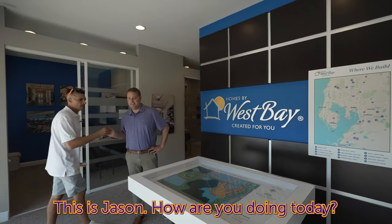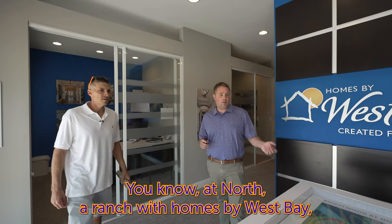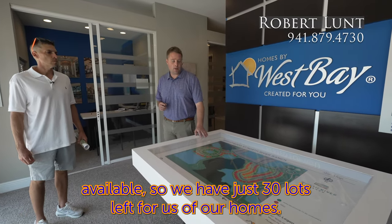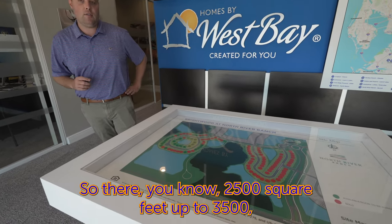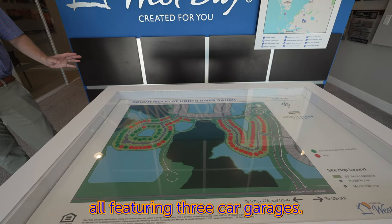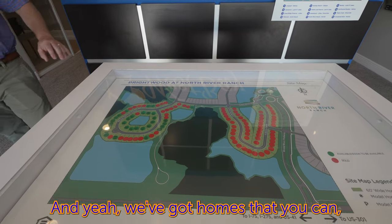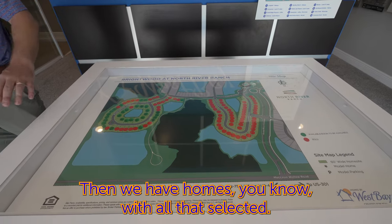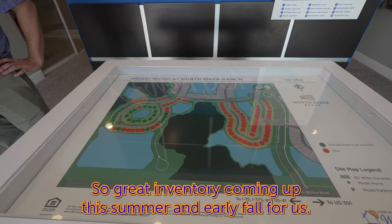This is Jason. Here at North River Ranch with Homes by West Bay, we have our Inspirations Series of homes available. We have just 30 lots left, with homes ranging from 2,500 up to 3,500 square feet, all featuring three-car garages, and anywhere from three bedrooms up to five bedrooms. We have homes where you can select interior finishes, and homes with all of that already selected — great inventory coming up this summer and early fall.